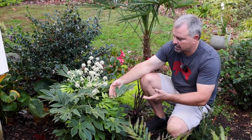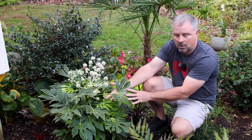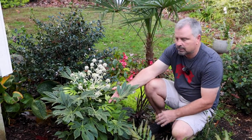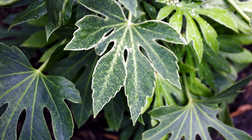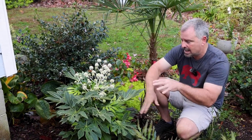Just like other Fatsia japonica, this is an evergreen and it has these kind of giant palmate leaves on them. Really beautiful foliage on all Fatsia. The thing that makes this one such a great plant is the variegation — the striping and the speckling and the spotting with white variegation.